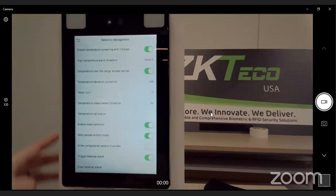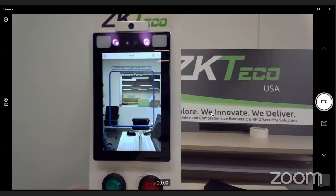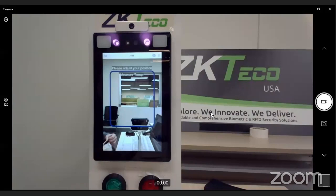We also have temperature deviation correction. For points throughout the day where it may be warmer or cooler outside — if someone's coming in during a cold morning, their body temperature is lower, so you can add a couple degrees to compensate. In the afternoon if someone's been sitting in the sun, you can subtract a degree or two. Another great feature is mask detection. Pretty much anywhere you go right now requires a mask, and this was already the case in many industries like food processing, restaurants, and manufacturing.